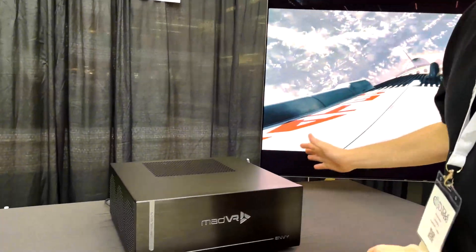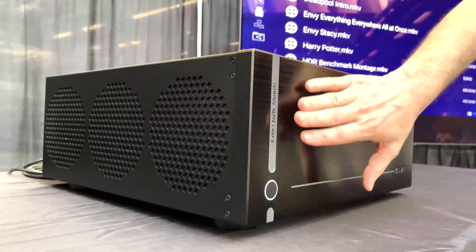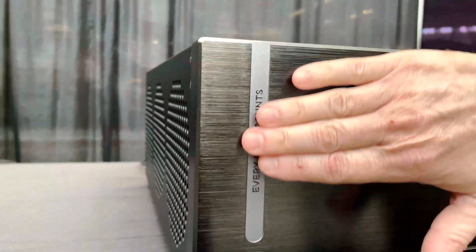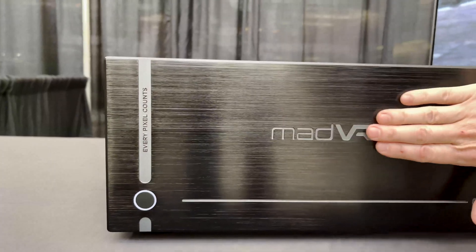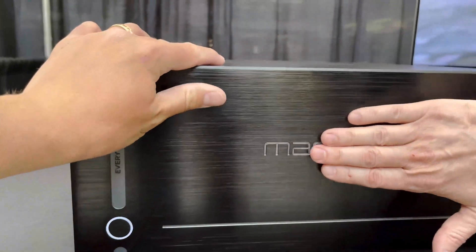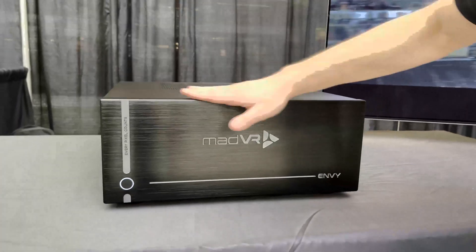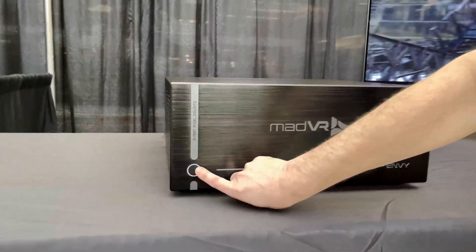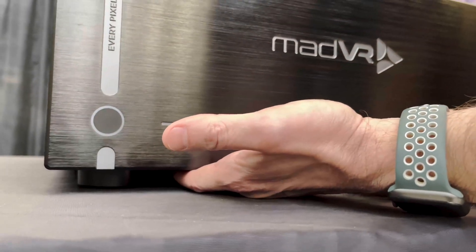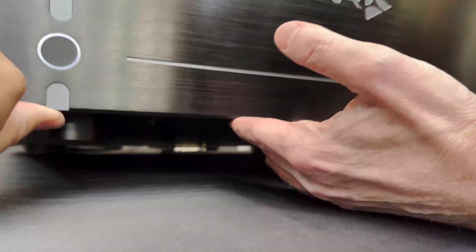Here it is — the Envy Extreme Mark II. This is a 20mm all-aluminum faceplate with our company slogan 'every pixel counts,' beautifully laser engraved, along with the Envy name. It feels incredibly smooth to the touch. You have your power light and power button, and there's a little toggle switch underneath that lets you turn the power light on or off if you prefer.